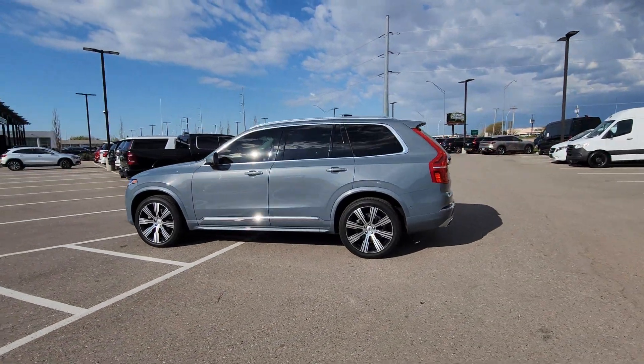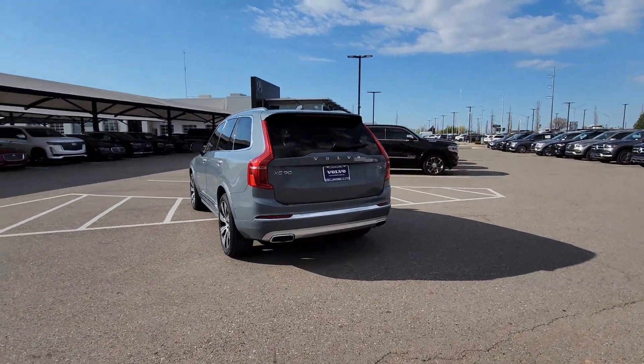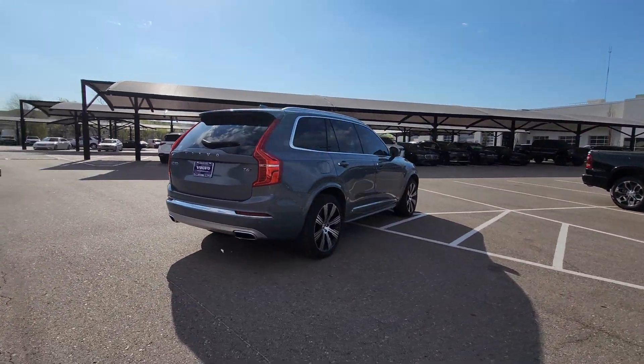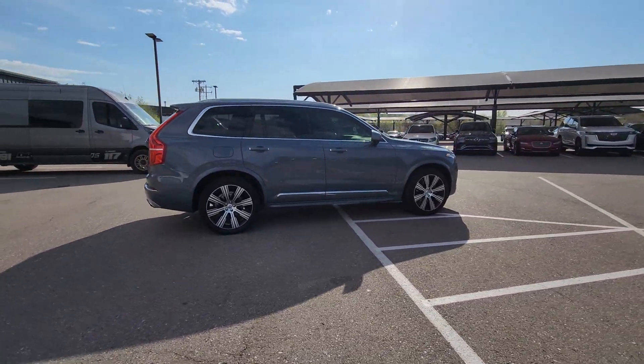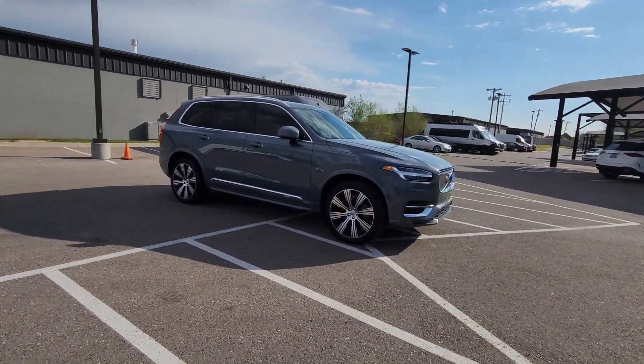This could be the car for you. The 2021 Volvo XC90, with less than 45,000 miles on the odometer, this vehicle provides excellent value. Here's an elegantly styled XC90 that's supremely comfortable, secure, and satisfying to drive.